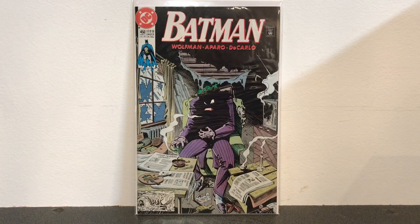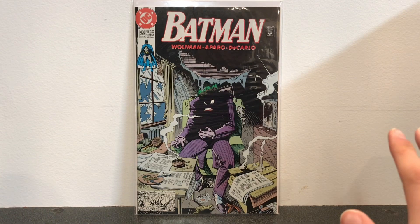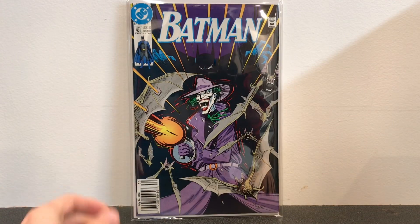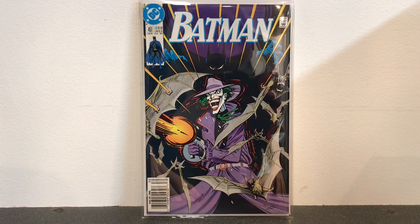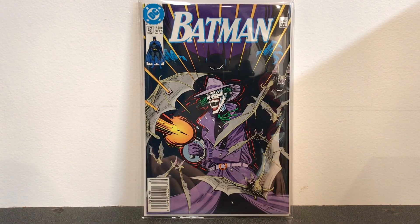Here we have Batman number 450. In this story there is an imposter dressed up as the Joker acting like the Joker, while the real Joker is kind of out of commission — I think he's sick or something. But in the next issue, Batman number 451, the Joker has had enough, comes back, reigns terror, and tries to go after the imposter. Batman number 451 is by far my favorite Norm Breyfogle cover of all time.